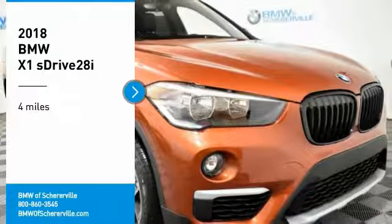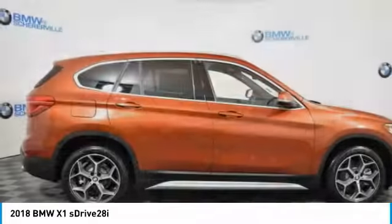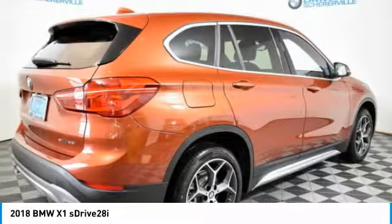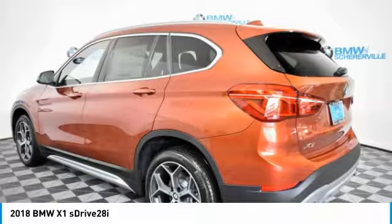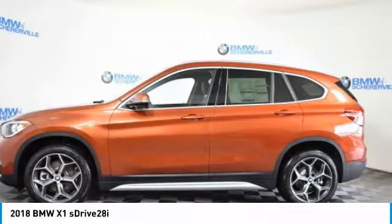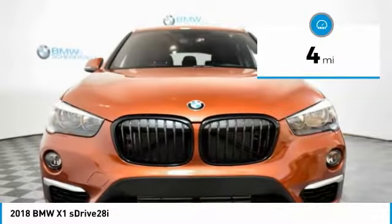Make a great choice today with the 2018 BMW X1. Based on the BMW 3 Series, the X1 is a compact crossover SUV. Slightly smaller than the X3, the X1 gives you all the refinements, power, and style of other BMWs in a slightly smaller, sporty, and easy-to-navigate option. This vehicle has less than 100 miles.